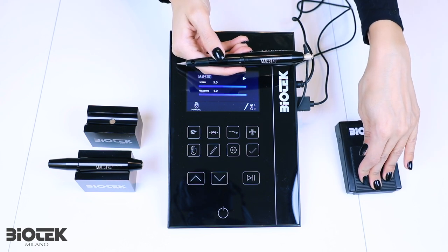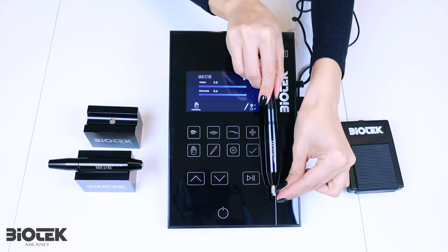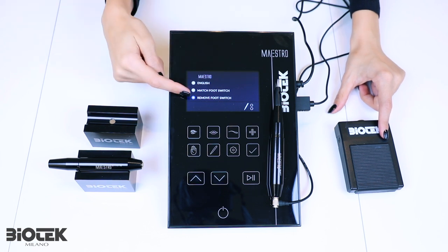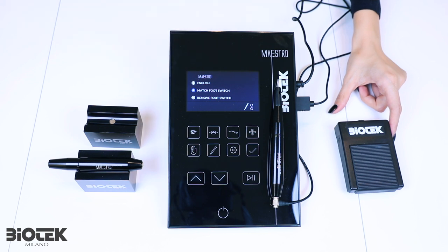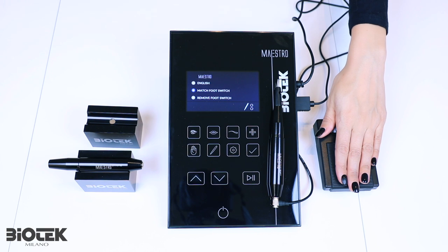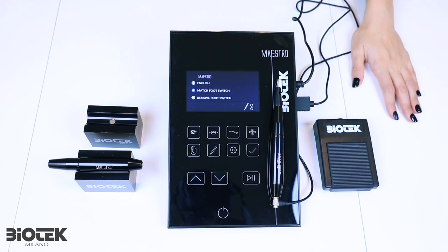When the machine leaves our Biotech laboratories, the pedal and your control unit are already pre-matched to work with each other. But if you ever experience a problem with your pedal and need to send it for assistance, go into the settings menu and select 'Remove Foot Switch,' then send it in. When you receive the new or repaired one, go back into settings and press 'Match Foot Switch,' confirm with V, and while pressing V, press the pedal a couple of times and keep it close to the control unit for a few seconds to pair them.